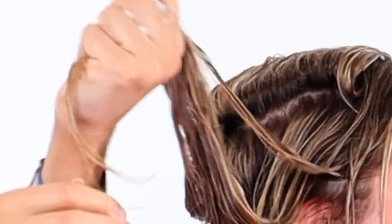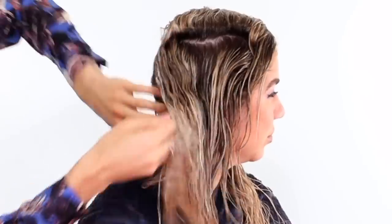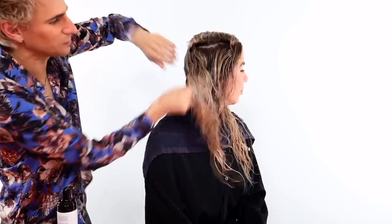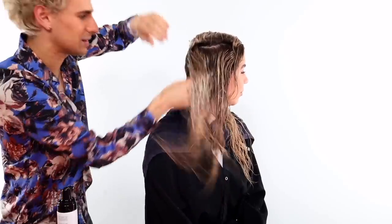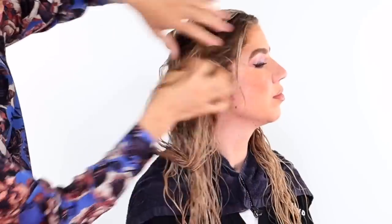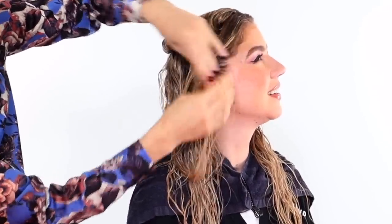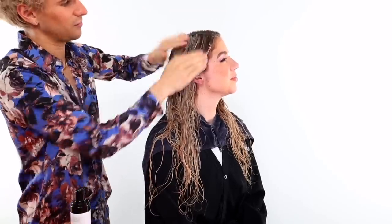You want to hear that scrunching sound — that's when you know you used a good amount. After the comb, use your hands to get product right on the roots to help eliminate frizz and keep hair defrizzed for a long time. Also get those baby hairs at the front and around the ears — they're stubborn but important.